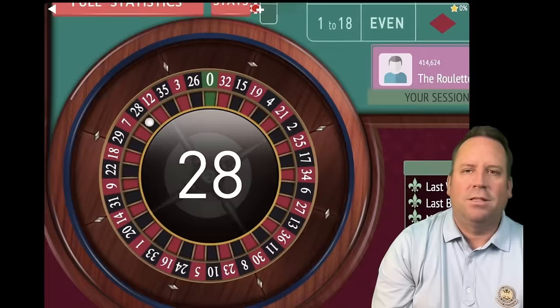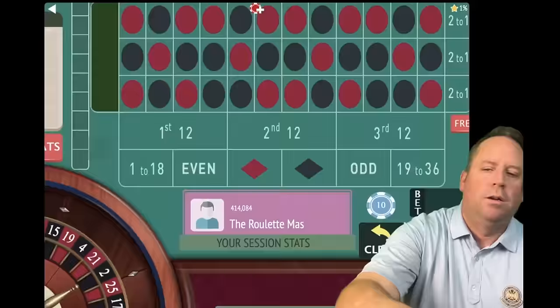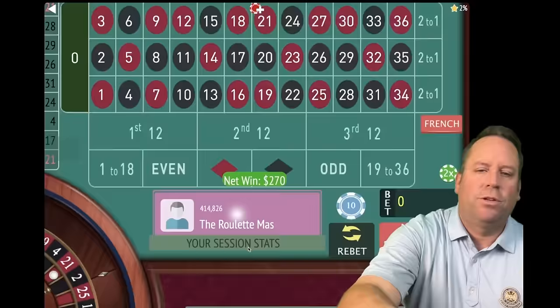Another loss — 28 black. We're going to triple again to $270 each. We need a $2,000 bankroll or $200 bankroll with dollar units. That's a 21 red — that's a win! With Triple Martingale, once you get a win, you know you're back in session profit. We're up $250. On first and third — that's a five red, another win. Now we're up $260.